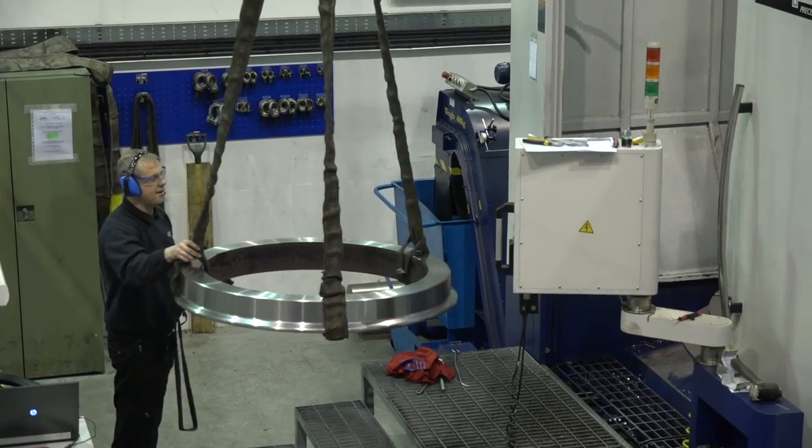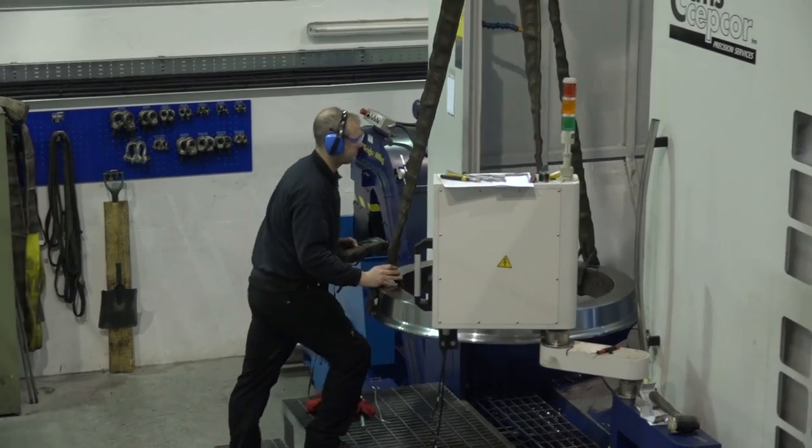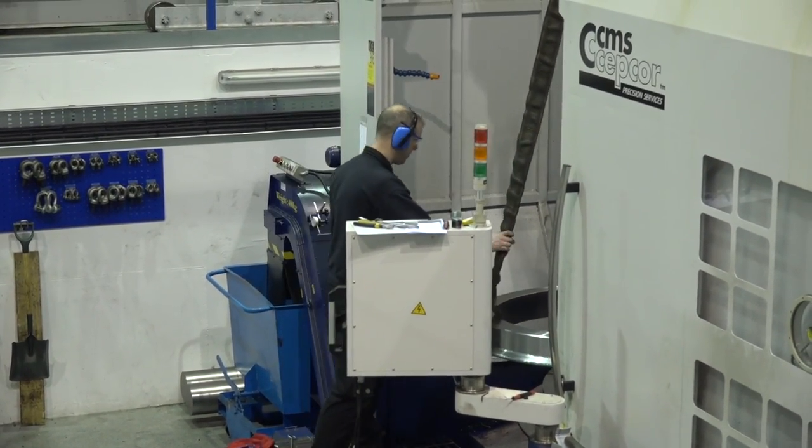Is this machine here just turning, or has it got milling capability as well? It has both - milling and turning. So these rings that they're doing, are they done from start to finish on this machine? Yes, that's correct.